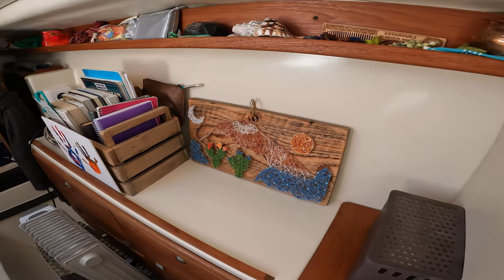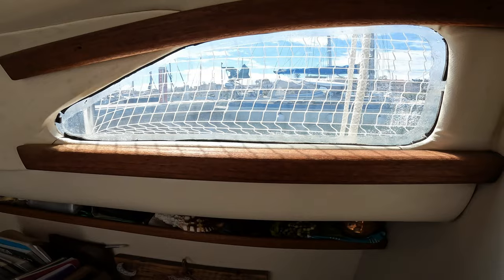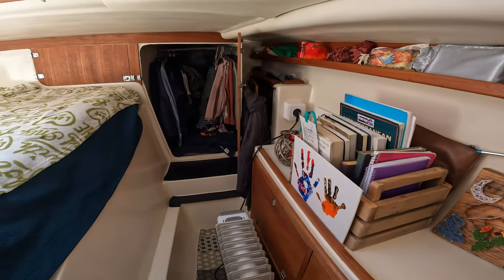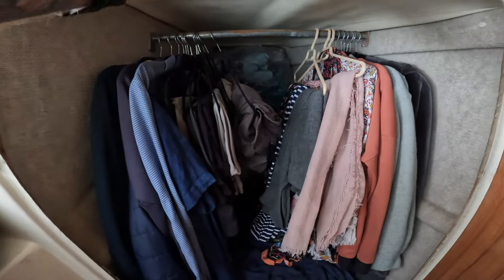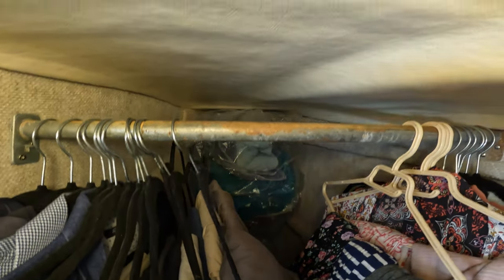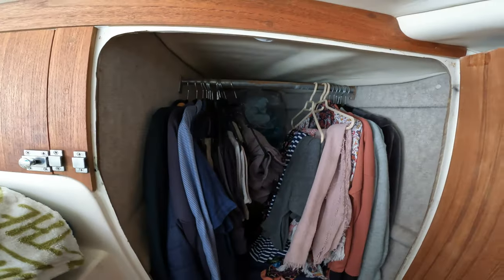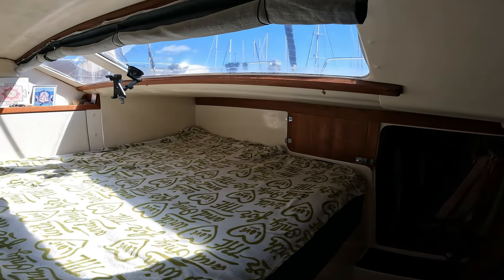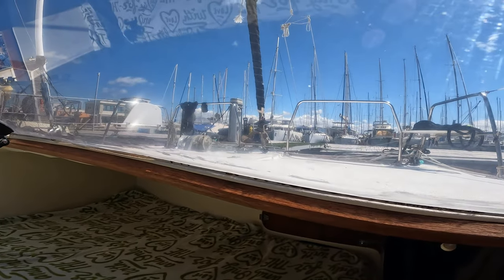Entering the main cabin, we have once again a lot of natural light and windows. We have a hatch above us which allows very good air circulation. This is Sailor's little cave - it stores some of our jackets and other clothes which we hang. It's fairly deep, probably about a meter and a half. Beside it is another deep cavity which we also store clothes in.